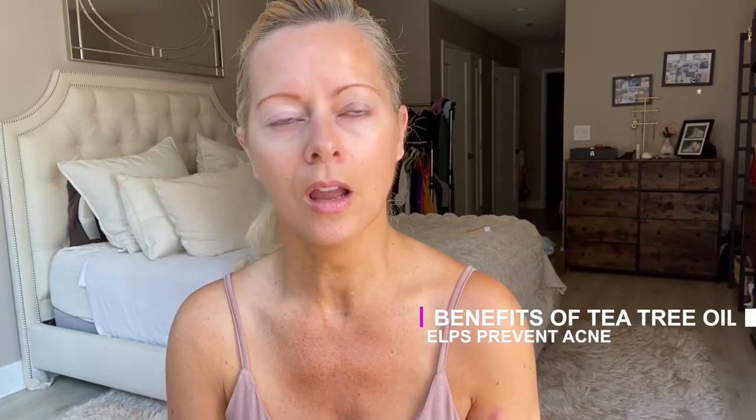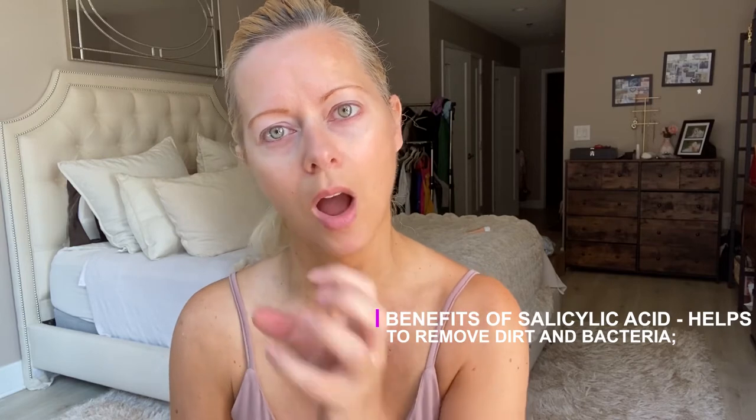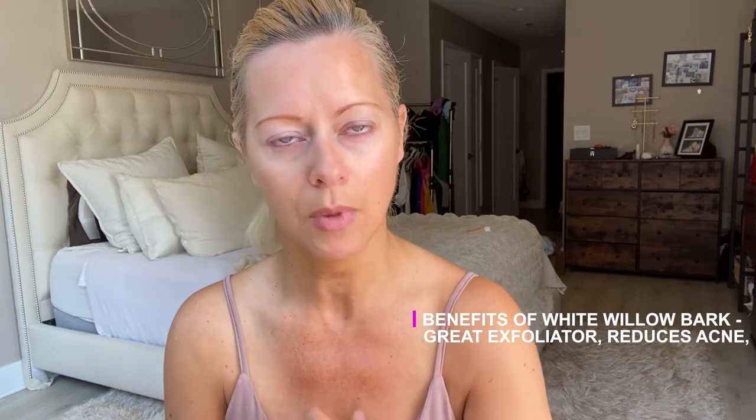One thing I forgot to mention — the Dr. Brandt product has salicylic acid, tea tree oil, and white willow bark. The salicylic acid and tea tree oil are really good for acne and for cleaning out your pores, keeping acne at bay. As I go along I'll tell you why I'm looking at specific ingredients in my products for mature skin.